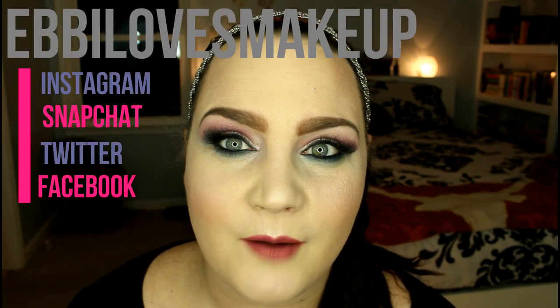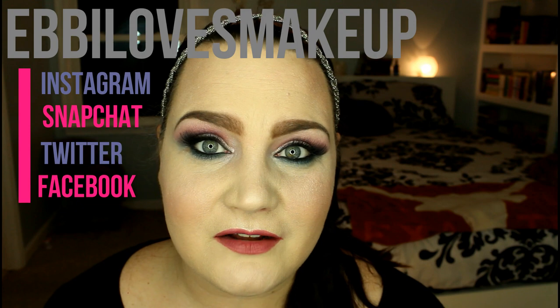Hey everybody, welcome back! Please ignore my watery eye — it's not cooperating. It's time for November favorites and I just wanted to share some things I've really been loving. I've been using a bunch of different makeup this month because I'm in the process of filming my 31 days of tutorials. There are some things I've just been reaching for over and over again, so just some basics and a couple of new things I'm absolutely in love with. Let's get started!